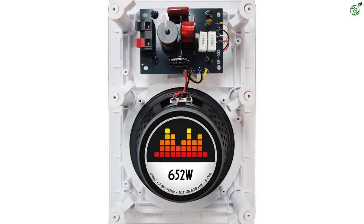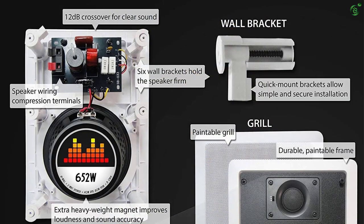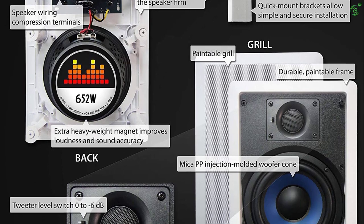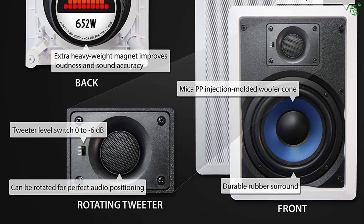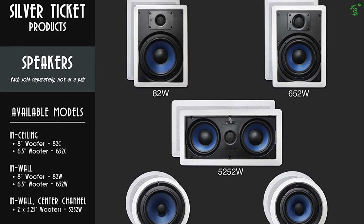The speaker comes with a high-quality poly mica woofer and rubber edge that take care of the depth and detail of sound reproduced. The silk dome tweeter ensures the sound is smooth and natural. The 15-degree pivot system disperses the sound waves across the room. The frequency range is wide and it takes care of the low as well as loud notes.